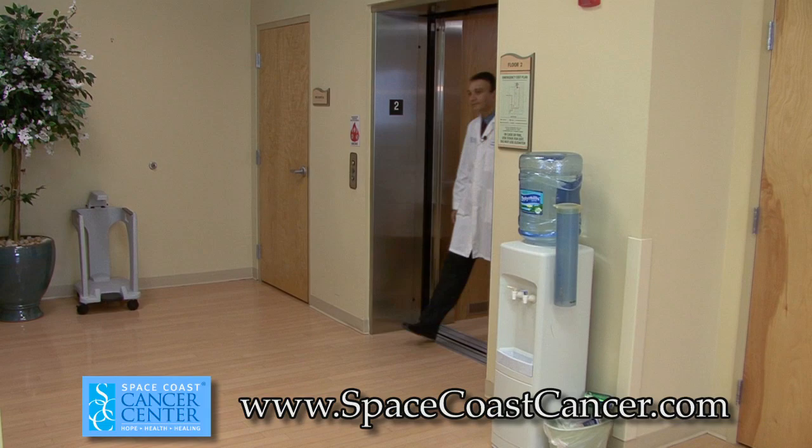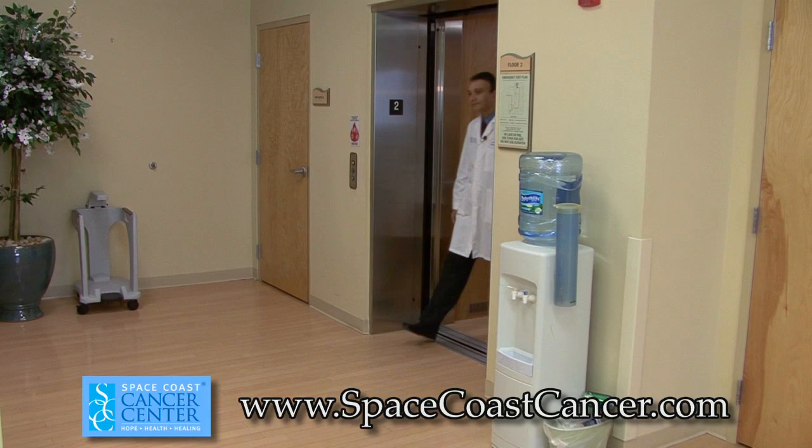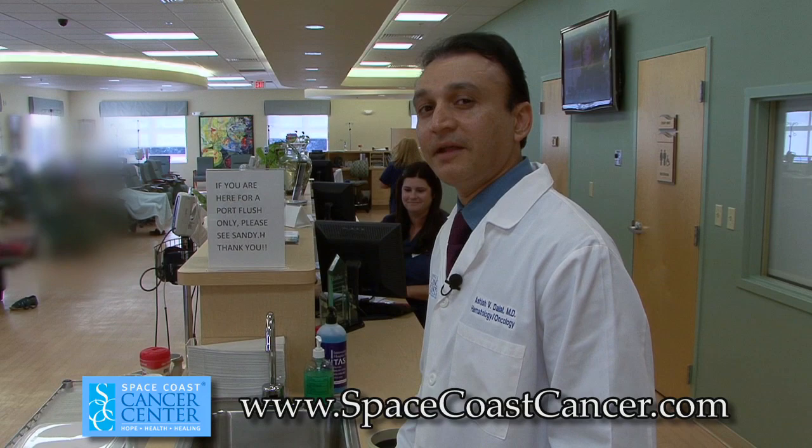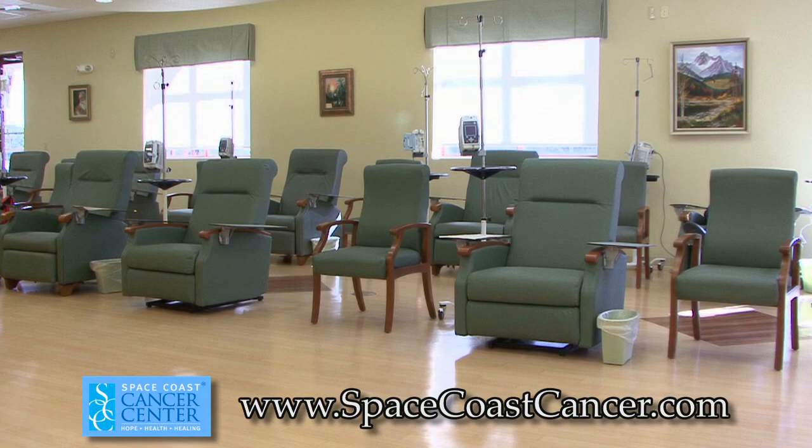We are now on the second floor of Space Coast Cancer Center. This is the chemotherapy infusion center, where patients get chemotherapy, targeted therapy, and biologic therapy via oncology certified nurses. We have 24 chairs for chemotherapy and two hospital beds for patients who need longer infusions. There is also a family waiting area and a family chemotherapy education area.